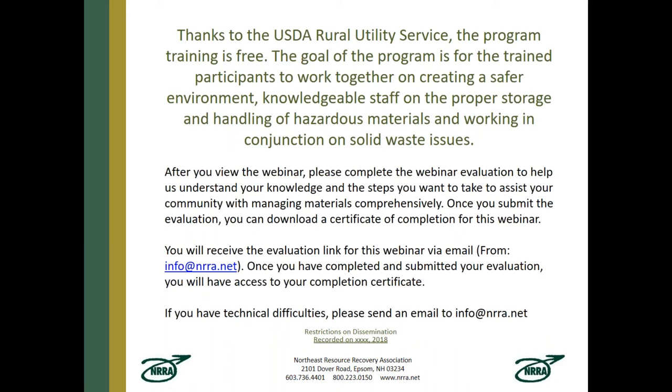Thanks to the USDA, the program training is free. Goals include working together to create a safer environment, a knowledgeable staff on the proper storage and handling of hazardous materials, and working in conjunction on solid waste issues — glass being one of the most prominent. After you view the webinar, please complete the evaluation. Submit it and you can download a certificate of completion. You'll receive the evaluation link via email from info@nrra.net.